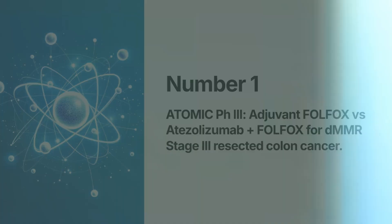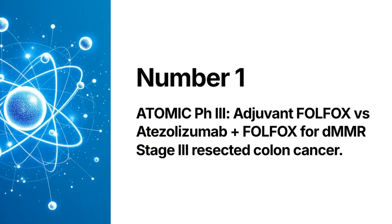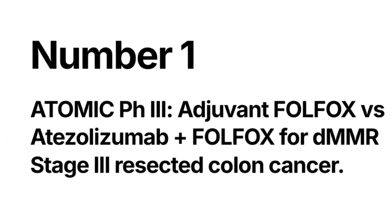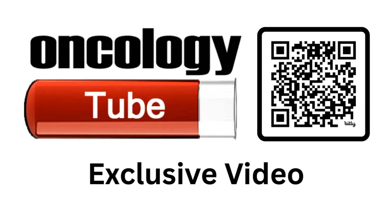And coming in at number 1: ATOMIC H3 — Atezolizumab plus FOLFOX versus FOLFOX alone for dMMR stage 3 resected colon cancer. Share and subscribe, and go to oncologytube.com for this and more ASCO coverage.